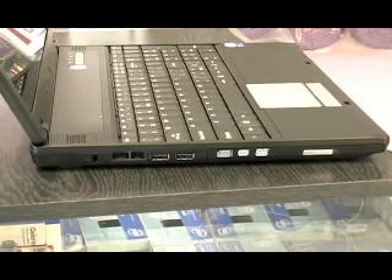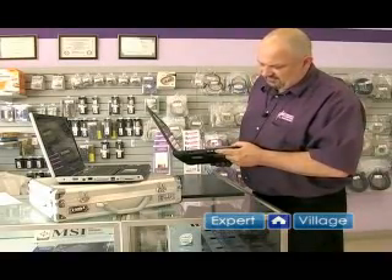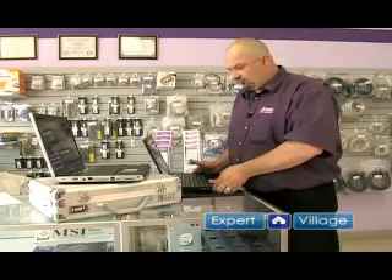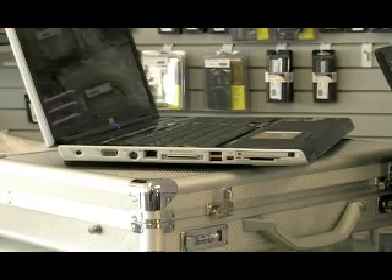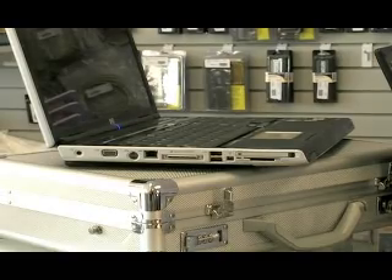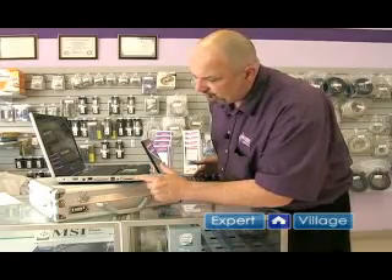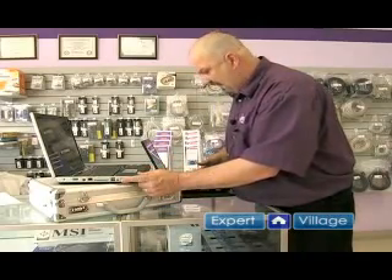Another feature is your optical drive — this one has it on this side. In this case it's a DVD burner, CD burner, etc. You want to make sure that you have the right features there. Another thing you want to look for is the presence of a PCMCIA or new PC Express card slots for added features down the road, and sometimes they even have right here little flash readers so you can use your camera's memory card directly with the laptop.